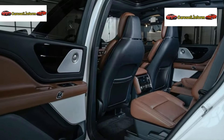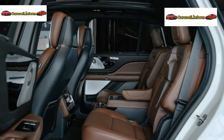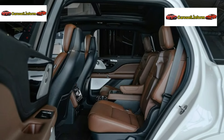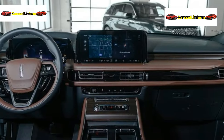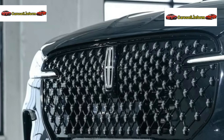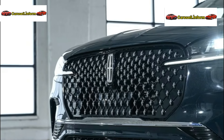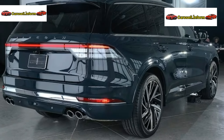Aviator remains true to delivering a serene sanctuary, offering the Revel Ultima 3D audio system with 28 speakers. Paired with the available 30-way perfect position front seats, it delivers a concert-like experience, now with a rear audio control screen for second-row passengers.